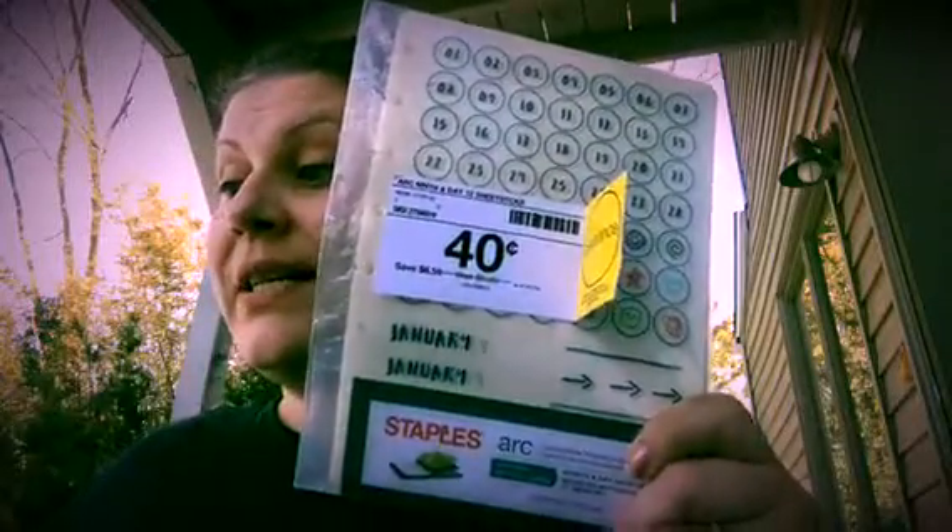Then I got these Martha Stewart stickers. They can be inserted if you want — they're months and dates, 12 sheets, and have some other stickers for appointments and things. These were normally $6.99, so I saved $6.59. I got four of them.